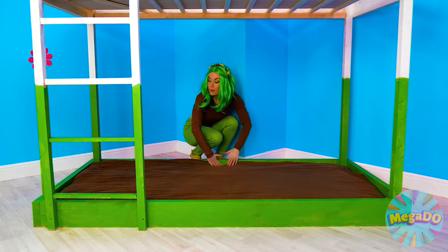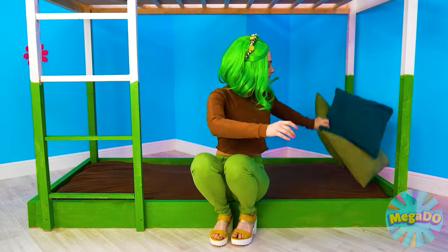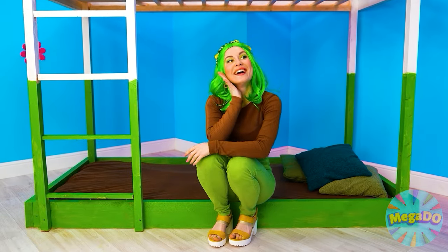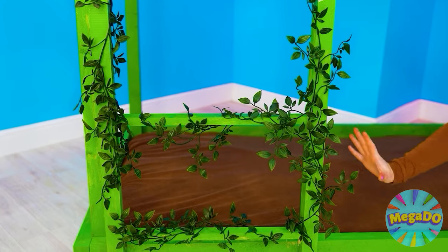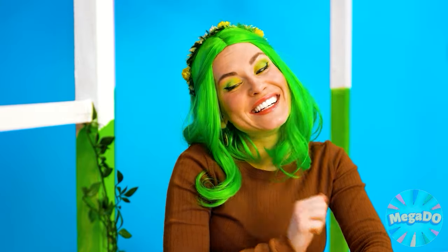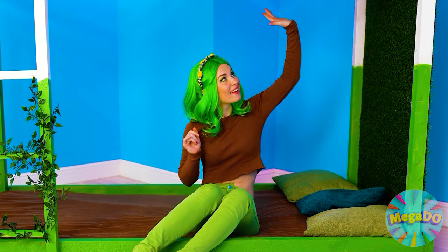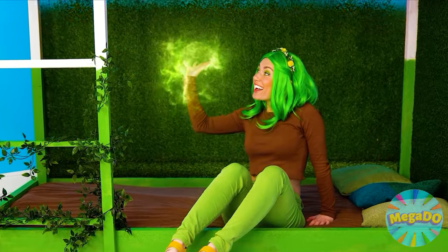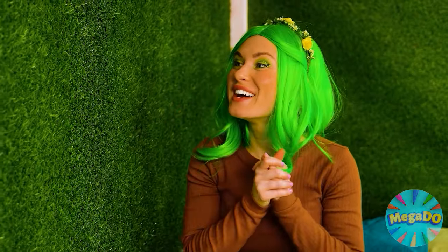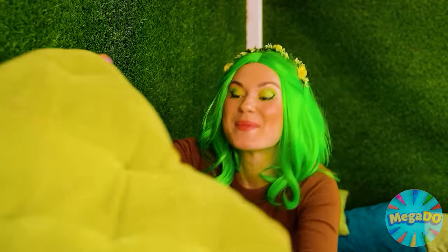Now we need to make things nice and cozy — and by things, I mean adding a lot of pillows to our beds! And of course some extra plants wouldn't hurt. How lovely! After I'm done with my bed, everyone will understand why plants are everyone's best friend! They make the best decoration! They also make really great walls — now no one's gonna bother me while I'm sleeping!